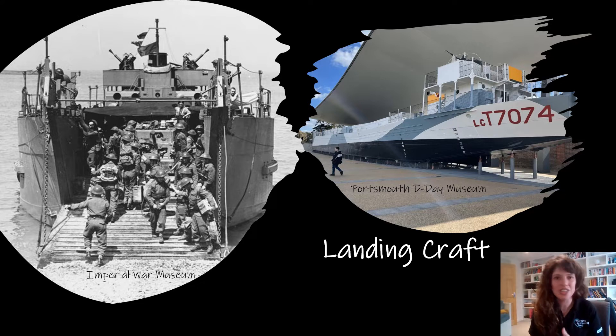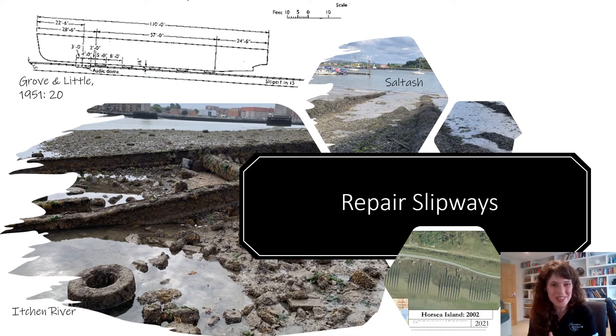You had a variety of landing craft: LCTs, LCMs, LCIs — and these all transported different things. Like most watercraft, they required maintenance. This is where the slipways come in.